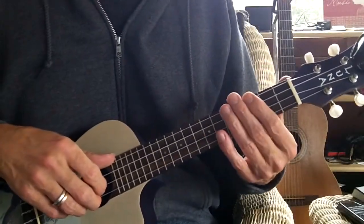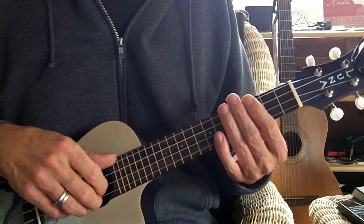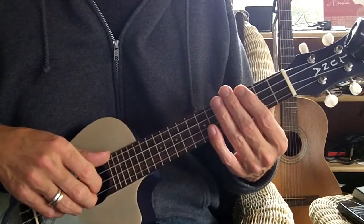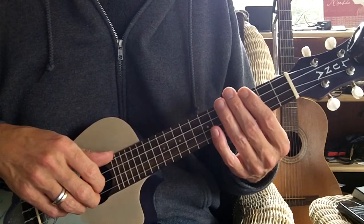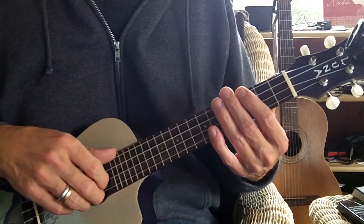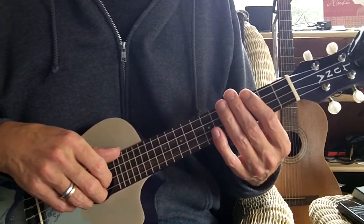Dave here, and the song I picked today for the Ukulele Daily Adventure is The First Noel, since it's getting close to Christmas, and it's on page 301 in the Daily Ukulele book.